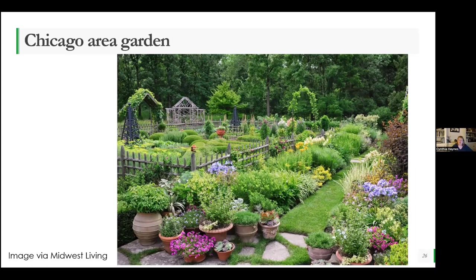This is a Chicago garden—this was in Midwest Living. I love it because there's the vegetable garden that's fairly formal. It's got some boxwood hedges in there to create that formality. It's got the trellises and the structures, the fence around it, and then a big huge perennial border all around it as well to attract those pollinators. A great place to sit in the back too.